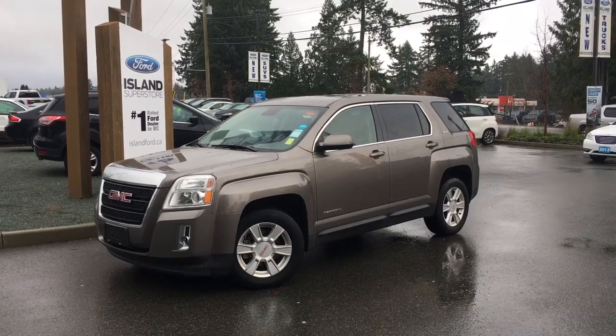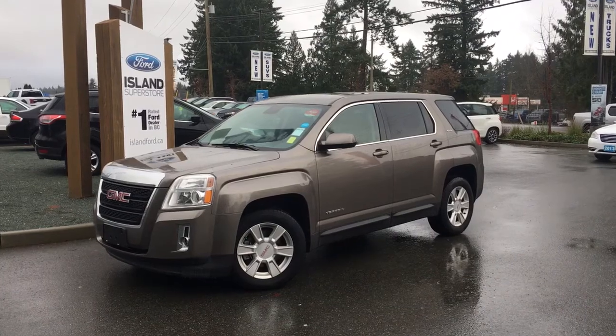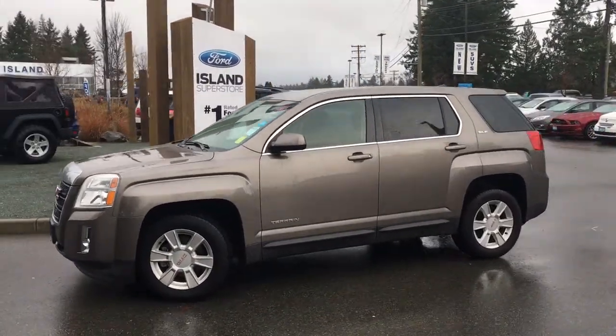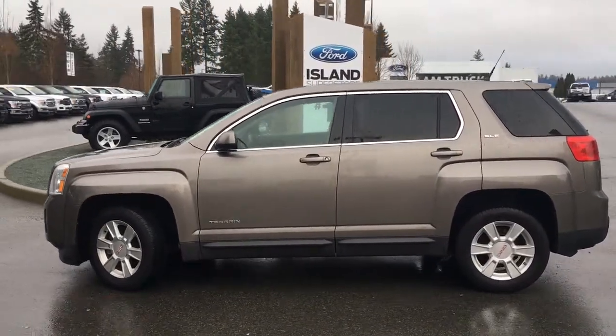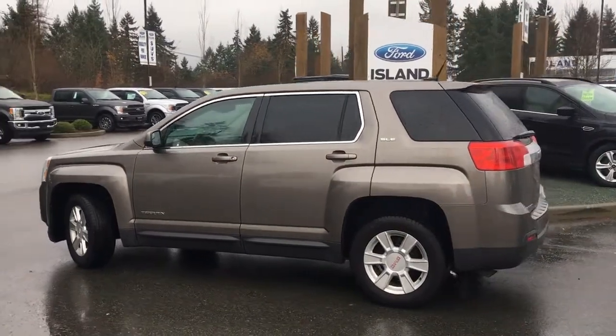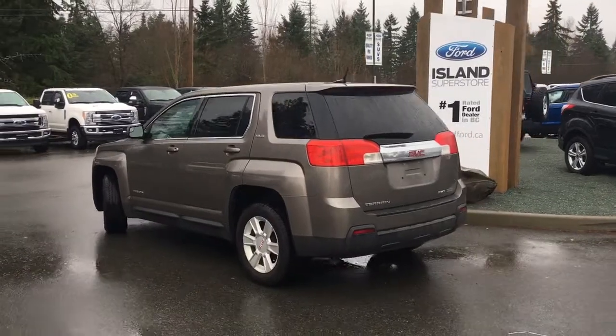Thanks for joining us today at Island Ford Superstore located on Norcross Road in Duncan, BC, off the Trans-Canada Highway. We're in the Cowichan Valley on Vancouver Island. Today we're looking at a 2012 GMC Terrain SLE1 in cyber grey metallic with black cloth interior, seating for five, four doors and a hatch. This is a four-cylinder all-wheel drive flex fuel vehicle.